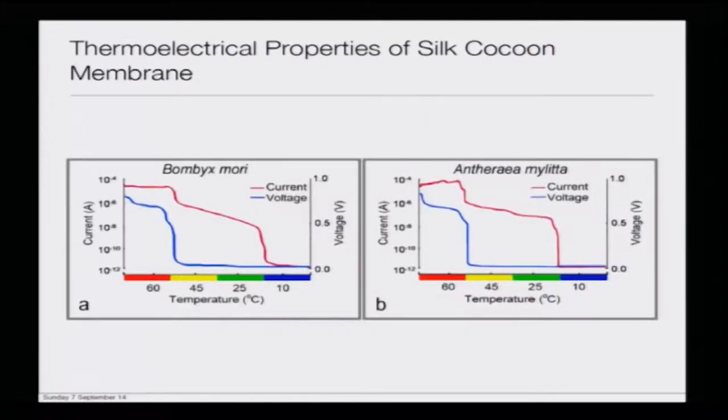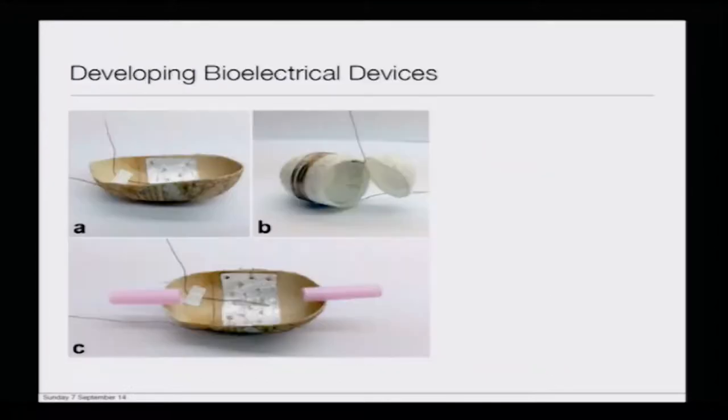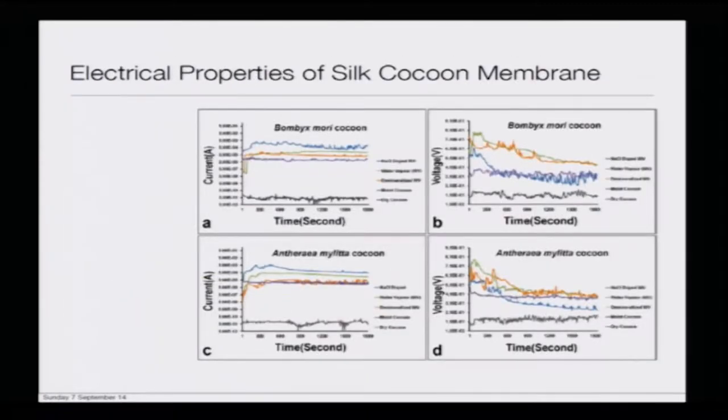Coming back, there is an NMR study which was done to see the presence of water molecules embedded in the silk fibroin matrix as well as the presence of sodium ions which are present there, and those could be detected using NMR. This is kind of showing that there are ionic species present there.